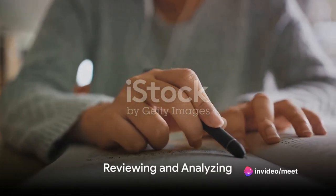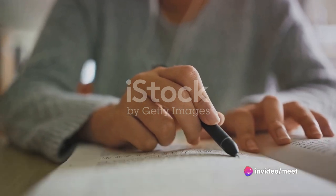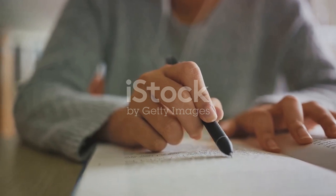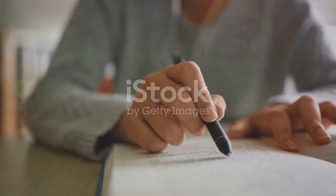After completing practice tests, review your answers to understand why certain choices were incorrect. Analyze your mistakes and strive to learn from them, focusing on areas where you need improvement.